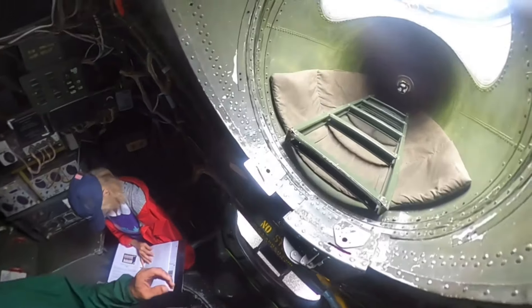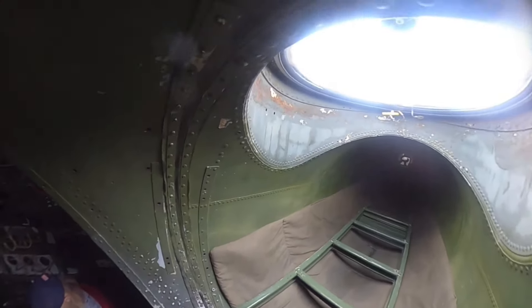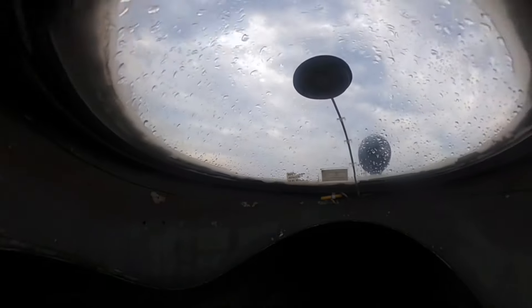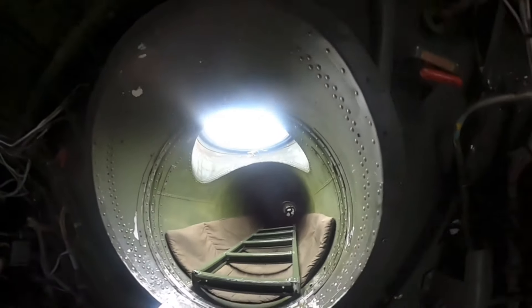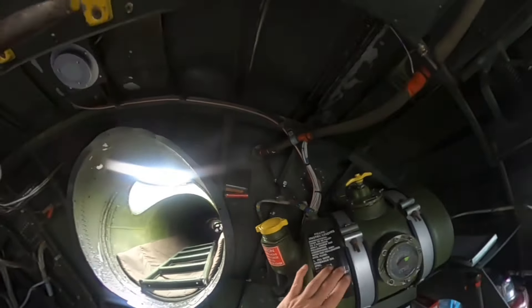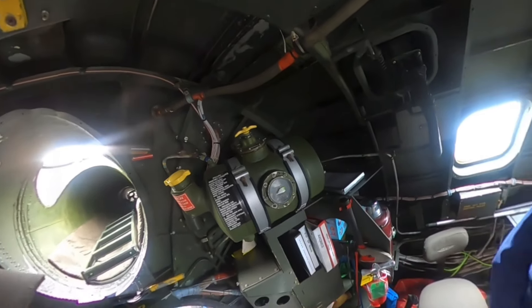Of course these are fake bombs — these are 500-pounders. There are other bomb types you can carry; some configurations are reconfigured for different payloads. Hydraulics — what is this? The brakes are hydraulic, and that's the only hydraulics we have on this aircraft.